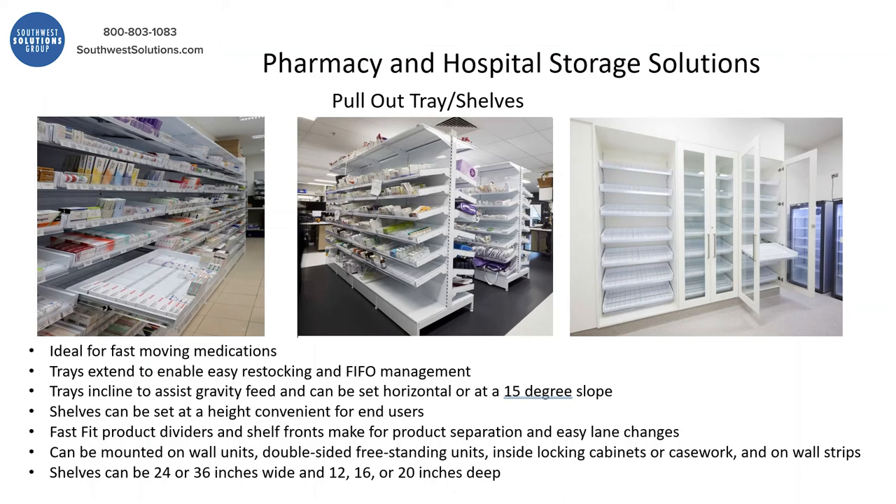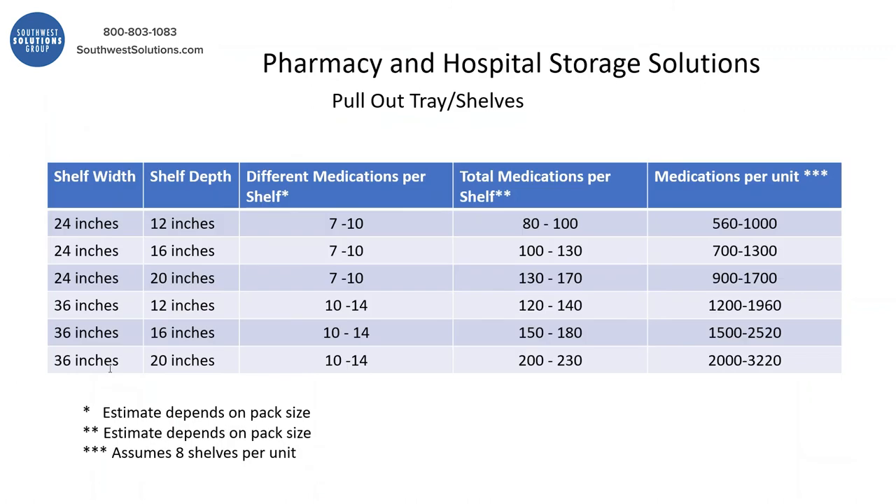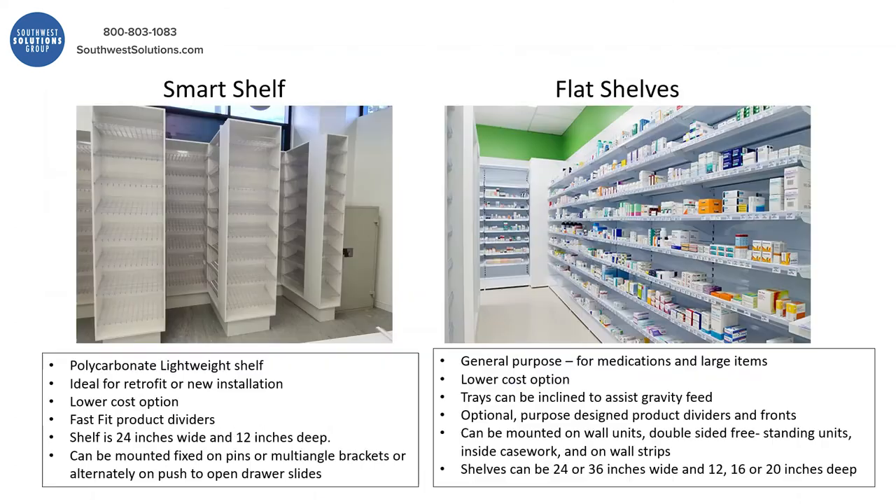The shelves come in multiple sizes and dimensions. A good example is a 36-inch wide, 20-inch deep unit — you are literally storing 2,000 to 3,220 medications in just one unit.